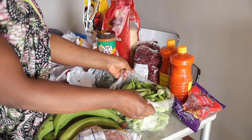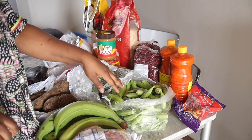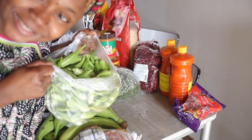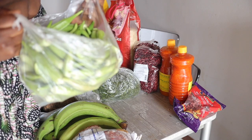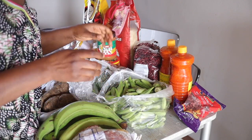Over here is my kids' favorite — okra. I got a big bag of okra. I think this cost me almost 10 euros — that is about 6,500 CFA. For this big bag of okra, that's about 10 euros something, which is 6,500 CFA.